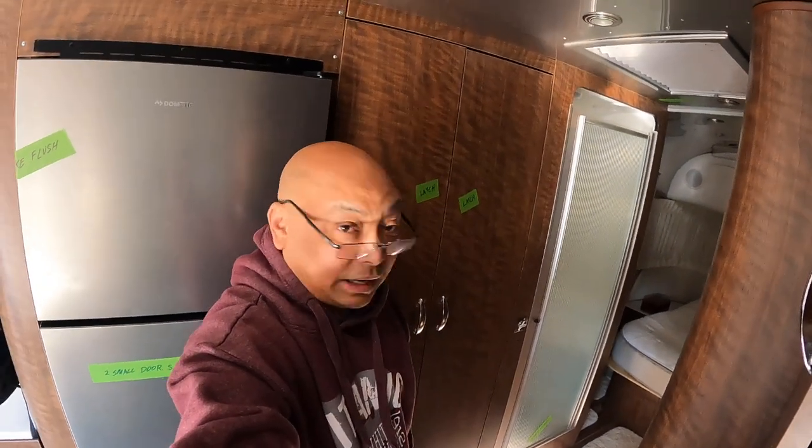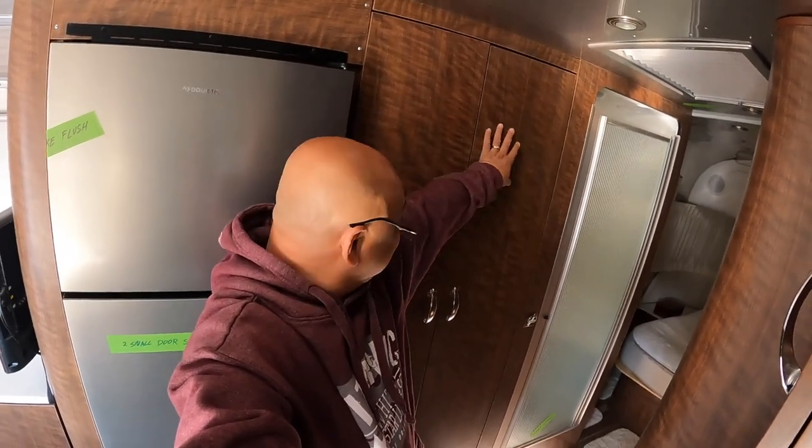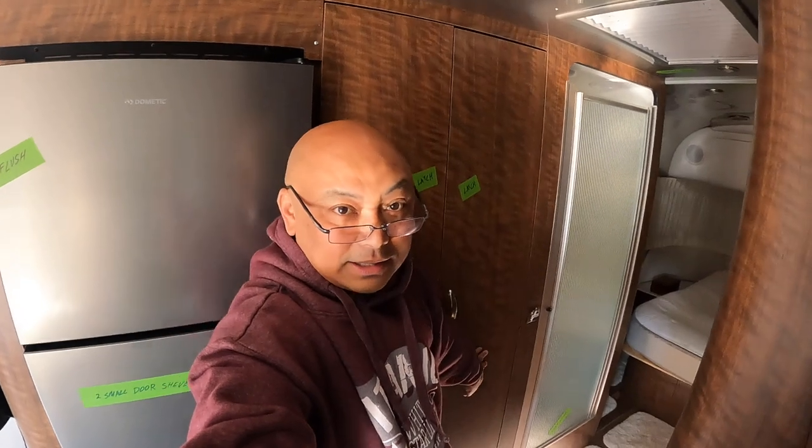Hello and welcome to Wandering Wanda. I'm Arielle. Today we're gonna look inside and clear out the closet. One is a hanging closet and the other one is a shelf closet.